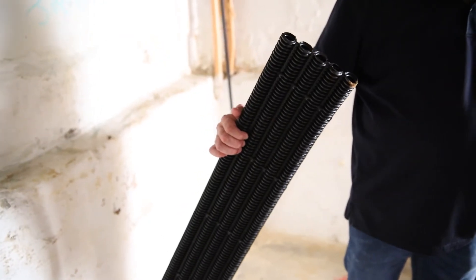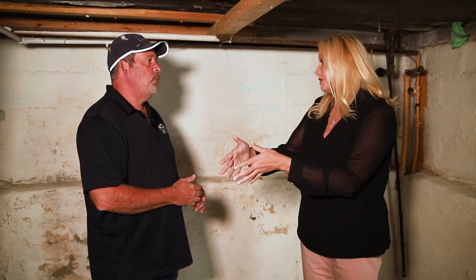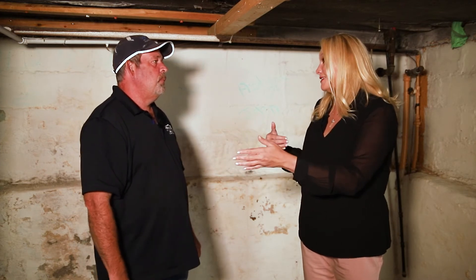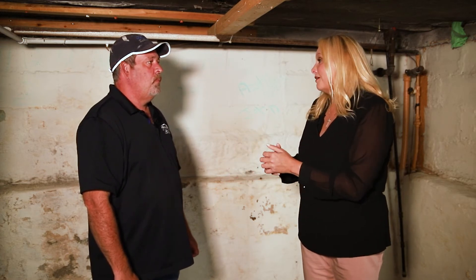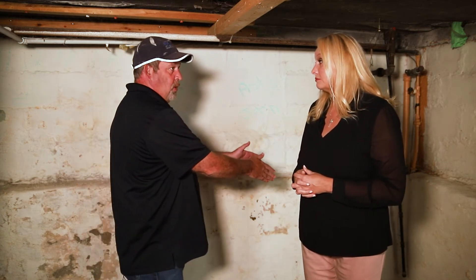Builders have this problem a lot when building a new home — they'll assume that the lowest point of the house is where they'll put the sump pump, and then they have to end up moving it because the water is drifting elsewhere. The water table could be different in one part of the house than another, and that's what a lot of this is driven by. That's why we're going to do the whole perimeter of the house, relieve all the hydrostatic pressure, and ensure we get success.